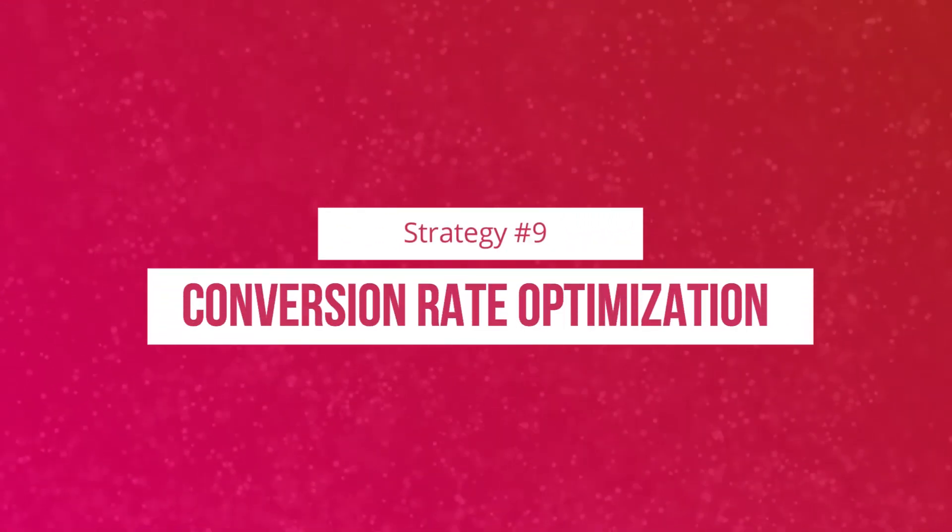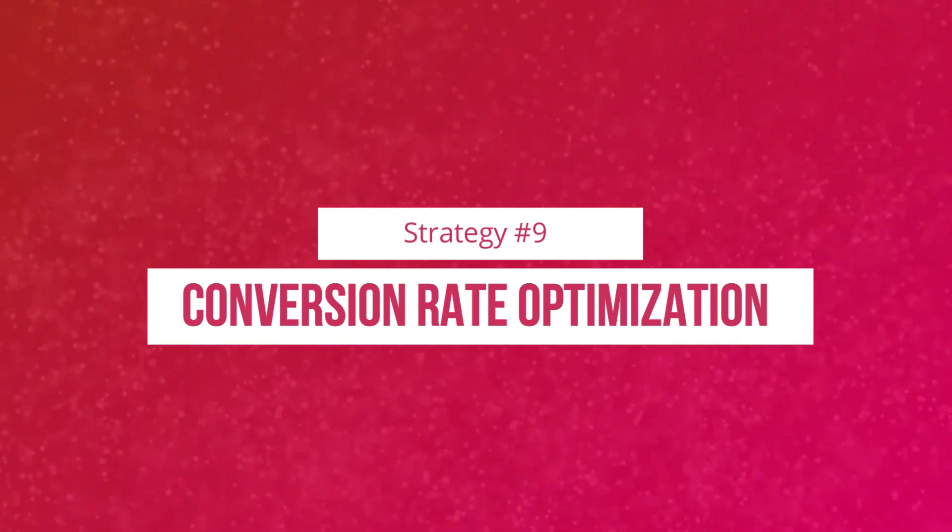And there you have it — that's the crash course for YouTube marketing. Let's dive into the next strategy: number 9, which is Conversion Rate Optimization, or CRO.